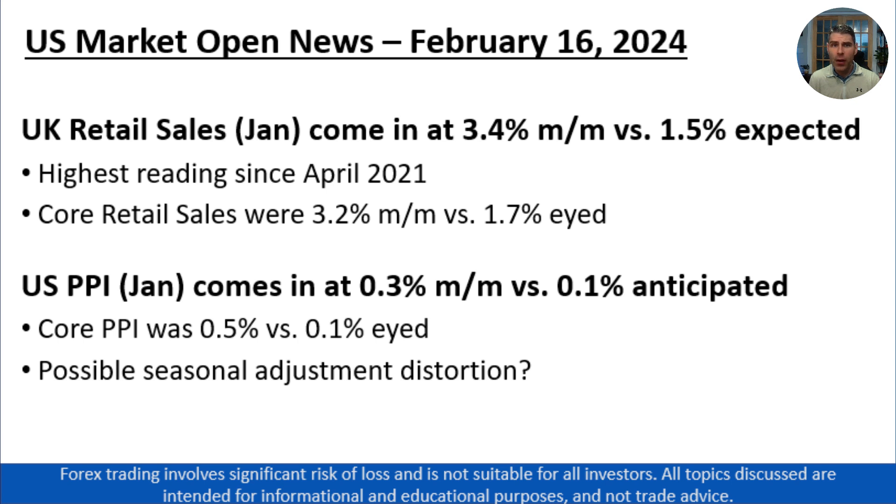Today's big news in the U.S. session is the just-released U.S. PPI — producer price index report — for January. That came in hotter than expected, perhaps raising alarm bells at the Federal Reserve that inflation could be re-accelerating. It came in at 0.3% month over month versus the 0.1% estimate, and the core PPI report, which is seen as more indicative of underlying sustainable inflation pressures, also came in hotter than expected.